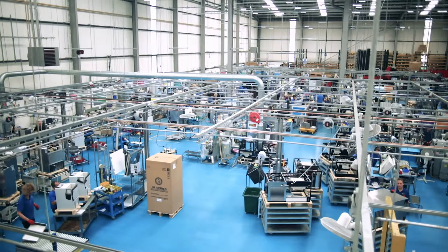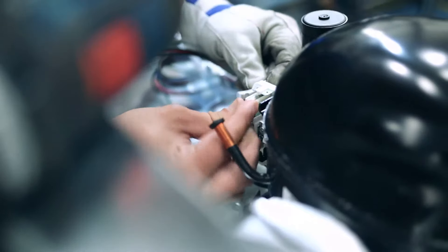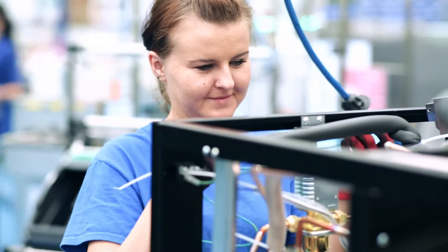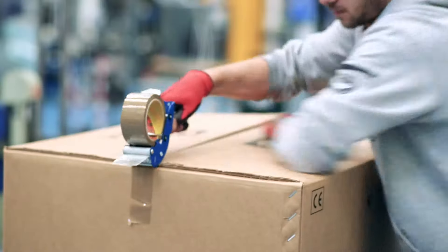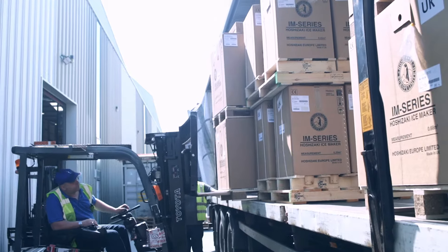Our FM ice makers are manufactured in the UK and meet regional, national and local market requirements and standards. We continue to develop innovative solutions that are tailored specifically to the demands of a wide range of locations and operations.